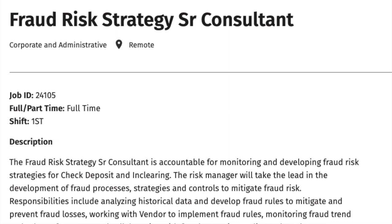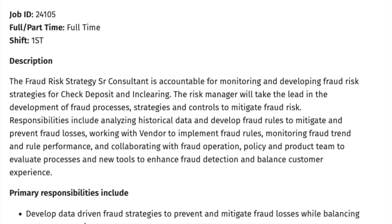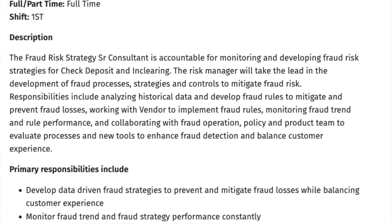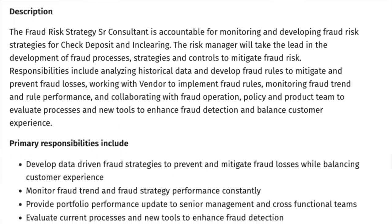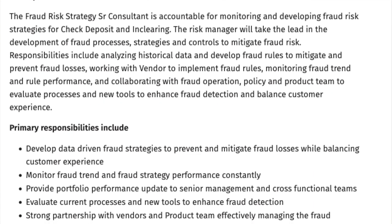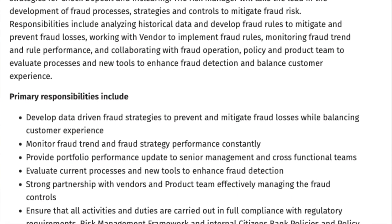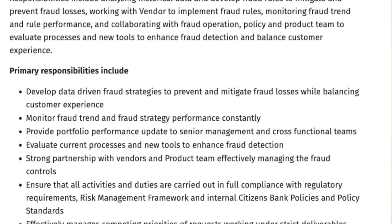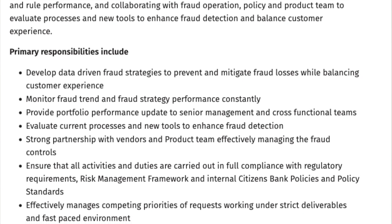You'll be accountable for monitoring and developing fraud risk strategies for merchant lending, and take the lead in developing fraud processes, strategies, and controls to mitigate fraud risk. Responsibilities include analyzing historical data and developing fraud rules to mitigate and prevent fraud losses, working with vendors to implement fraud rules, monitoring fraud trends and rule performance, and collaborating with fraud operations, policy, and product teams to evaluate processes and new tools to enhance fraud detection while balancing customer experience.